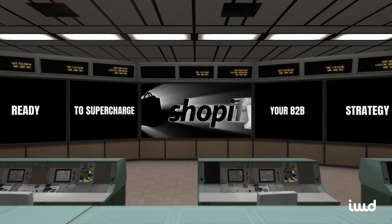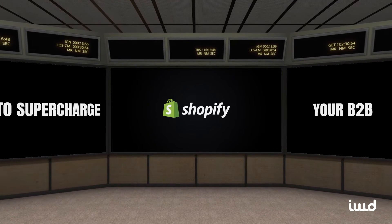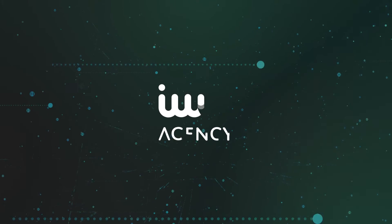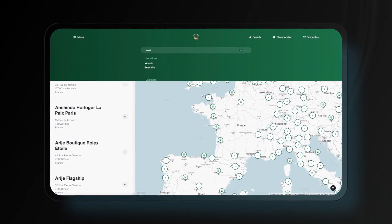Ready to supercharge your B2B strategy on Shopify? Today, we're diving into Shopify's latest B2B features. We're IWD Agency, and we specialize in building custom, high-performing e-commerce stores that help businesses grow.